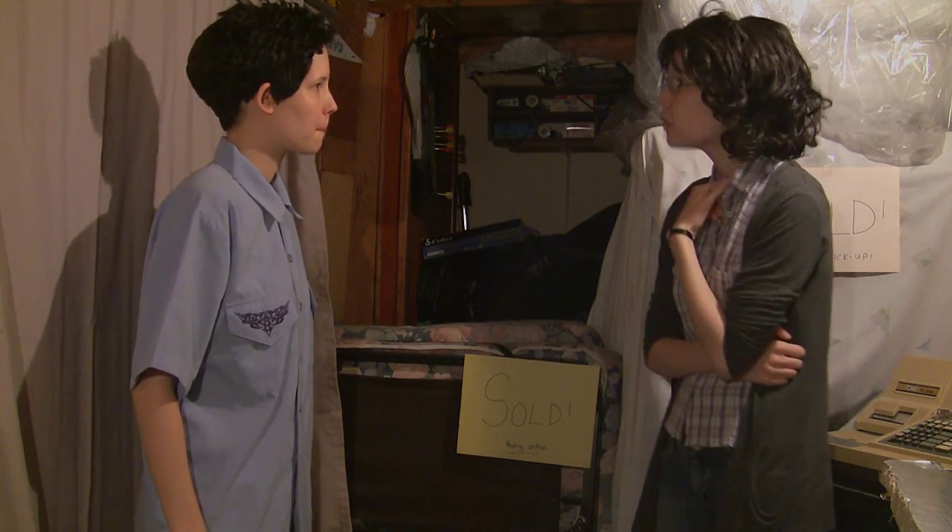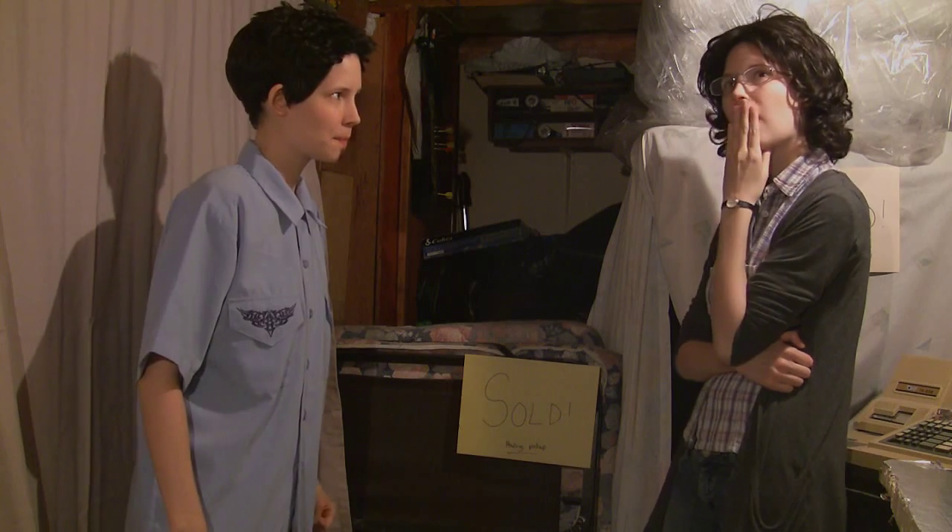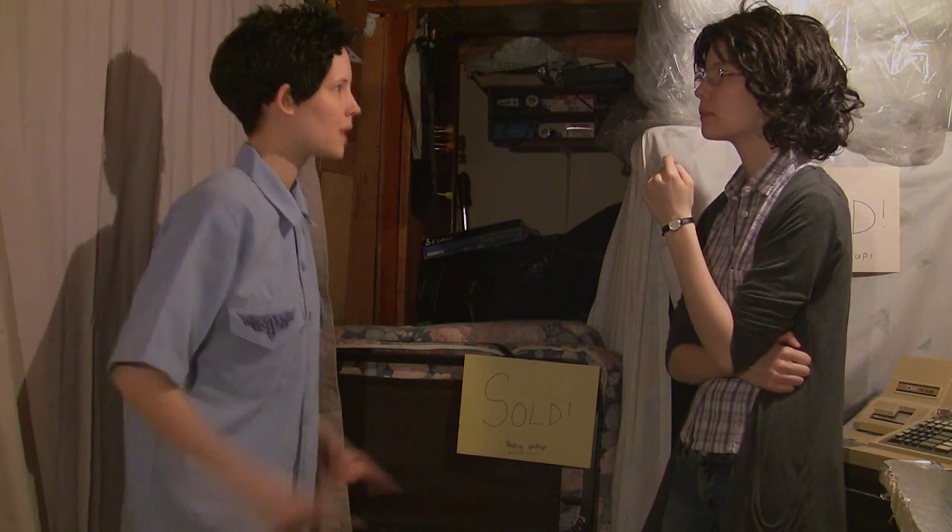Yes, well, we had a load of those shirts come in last week. So, have you seen him? Well, I remember selling one.